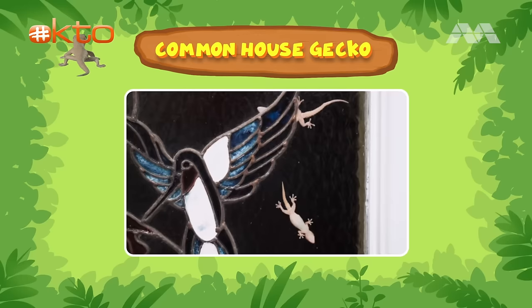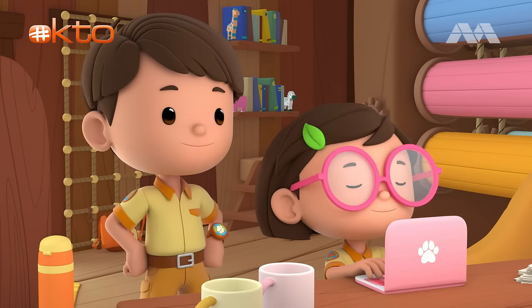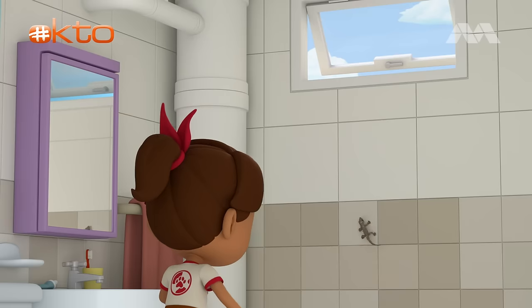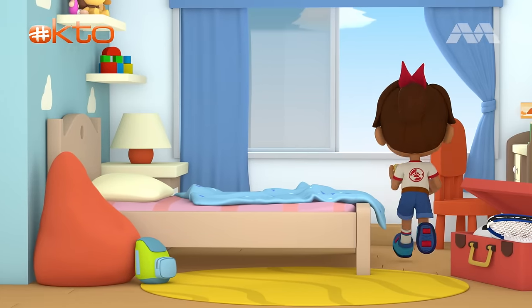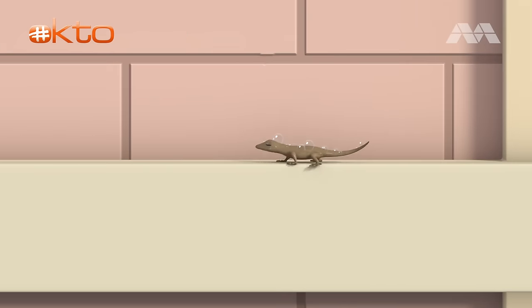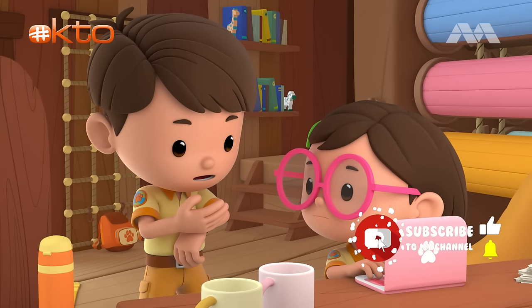Geckos cling well on stiff, clean, dry surfaces, but they have trouble sticking to surfaces that are wet, oily, dusty, or too soft. Oh no! What happened, Zari? The gecko is sliding off the ledge outside. It might fall. We'll be right over to help. Ranger out.